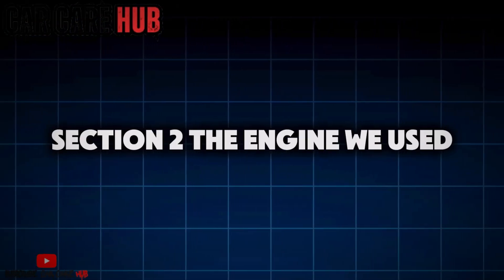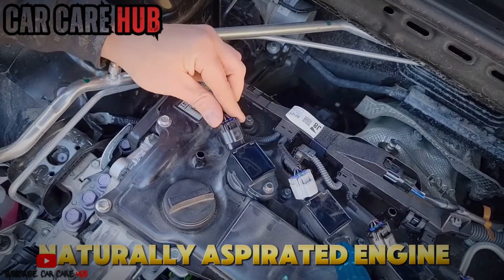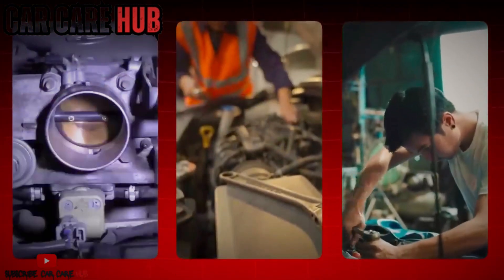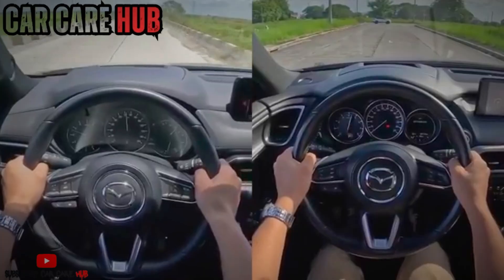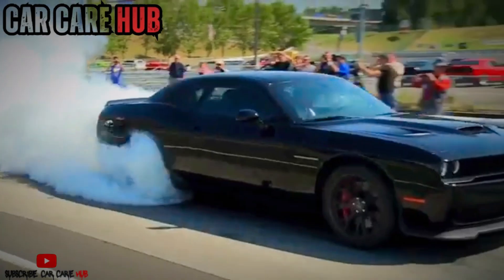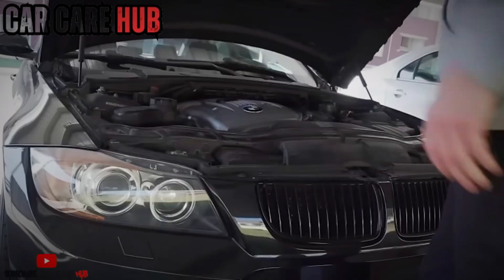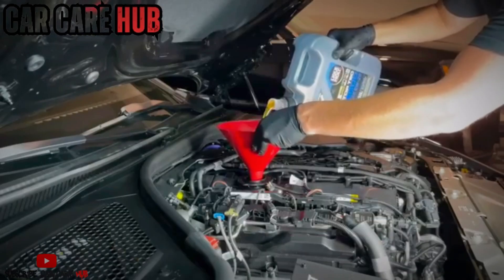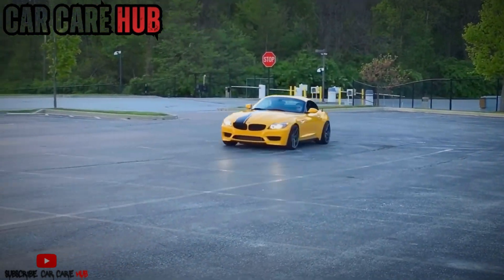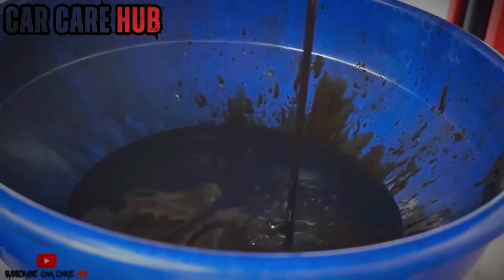Section 2: The engine we used. No tricks, no bias. To keep this honest, we used a modern, naturally aspirated four-cylinder with tight factory tolerances and direct injection. No turbo advantage, no worn-out test mule. Same driving conditions, same fuel, same oil filters, identical oil change intervals. The only variable was viscosity. Phase 1 ran 0W20 full synthetic. Phase 2 ran 5W30 full synthetic. Phase 3 ran 5W40 full synthetic. Each oil stayed in service for 7,500 miles with used oil analysis, temperature logging, and internal wear inspection. No marketing, just data.